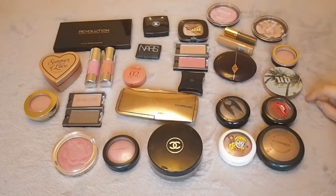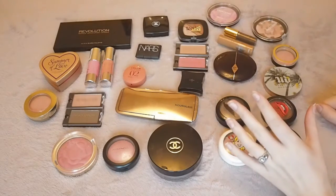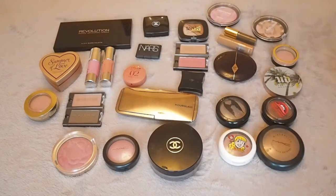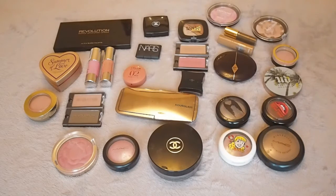Hi everyone, this is now our third video in our decluttering series and this one is bronzers and blushes. We'll link our other decluttering videos below, but we have taken the approach of one of the YouTubers we like to watch, Jessica Braun, Jambeauty89. What she does is says, if you had to shop your own collection, what would you keep straight away?